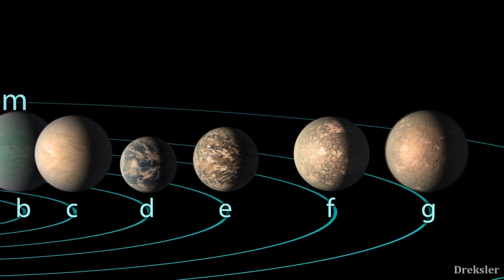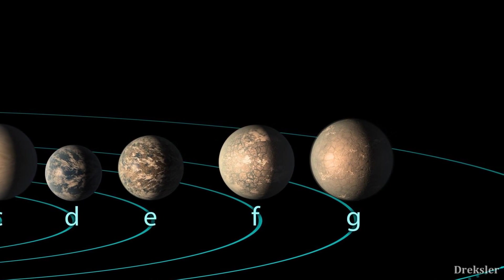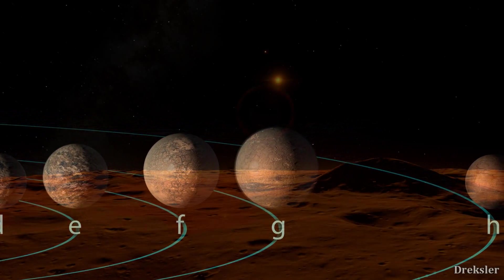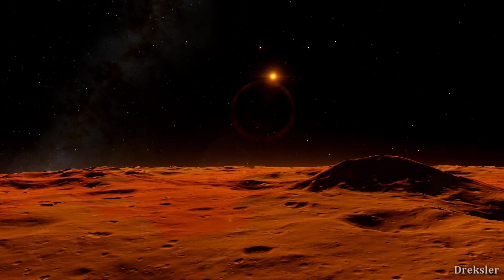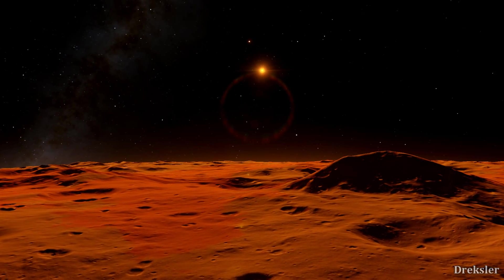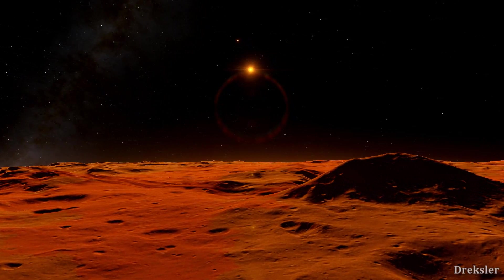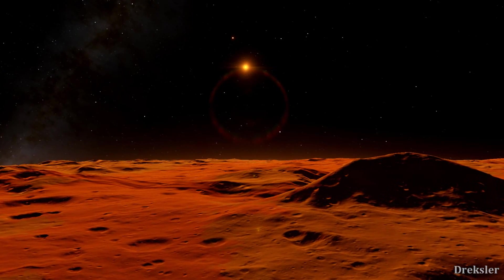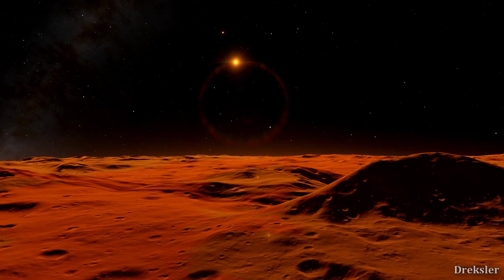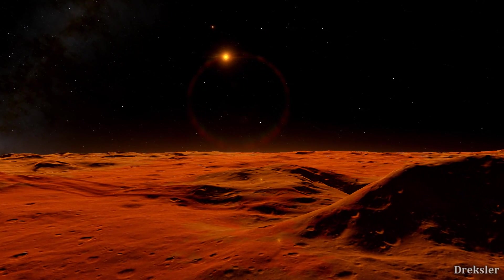Let's see what it would be like to stand on the surfaces of these planets. Starting with Kepler-E, which is a planet orbiting within the habitable zone. Standing on the planet would be possible as it is rocky, but you would notice that you would feel a bit lighter and moving around would be a bit easier. That's because this planet has 77% of the mass of the Earth, so it is less massive, and it has 91% the radius, so it is smaller.